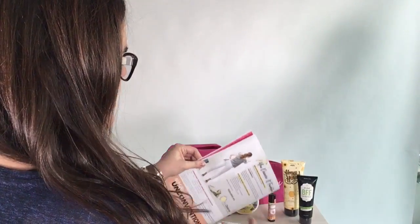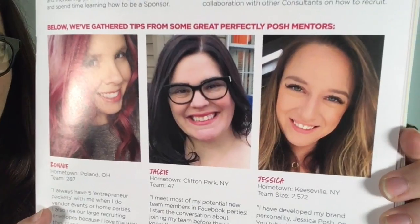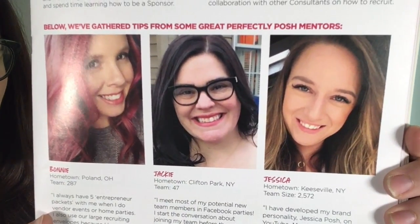Not only does Posh give you all of this when you start your business, but you also get a bunch of business tools. When you join, you get this — the Polka Dot Guide, the consultant guidebook. We're actually next to each other in the Polka Dot Guide! Anything you could possibly ever want to know about your business is in that guidebook. It's a perfect roadmap to your business.